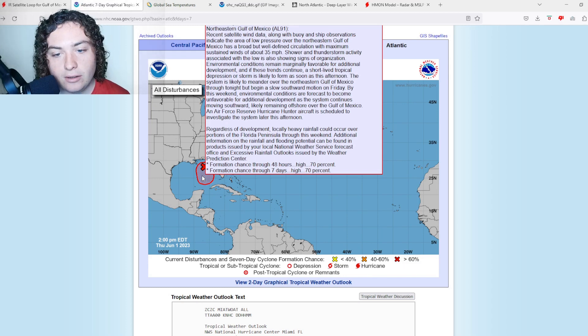Environmental conditions remain marginally favorable for additional development, and if these trends continue, a short-lived tropical depression or storm is likely to form as soon as this afternoon. The system is likely to meander over the western Gulf of Mexico through tonight, but begin a slow motion toward Florida on Friday. By this weekend, environmental conditions are forecast to become unfavorable for additional development as the storm continues to move southward, remaining likely offshore in the Gulf of Mexico.